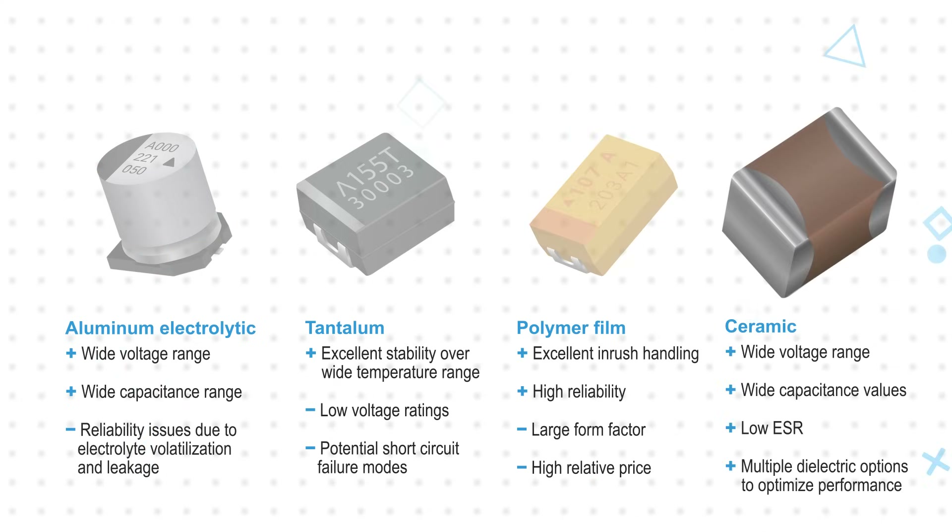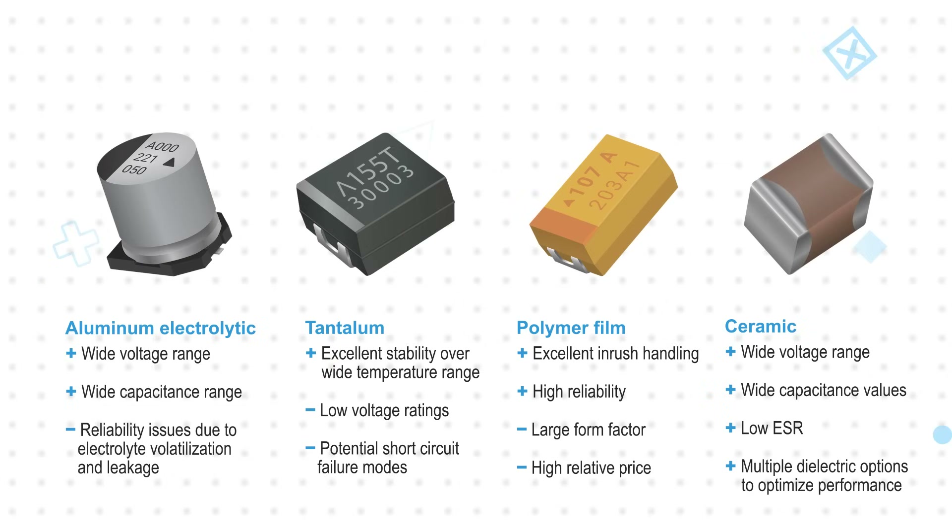Ceramic capacitors have a wide voltage range, low ESR, a compact footprint, are cost effective, and are highly reliable. The variety of dielectric options provides many options to balance the different performance requirements and find the optimal solution.